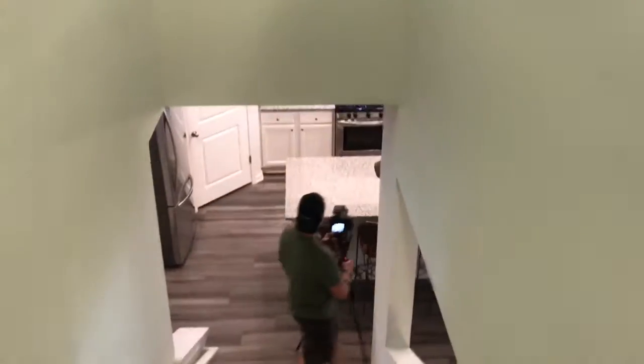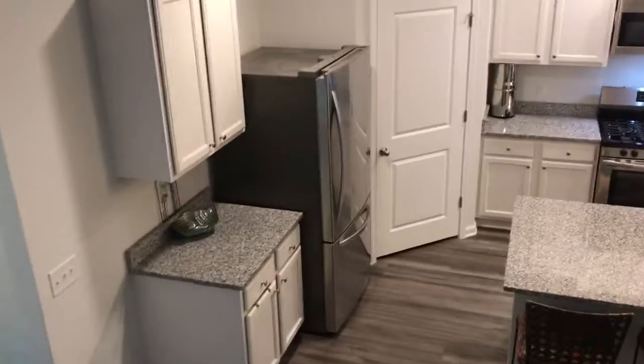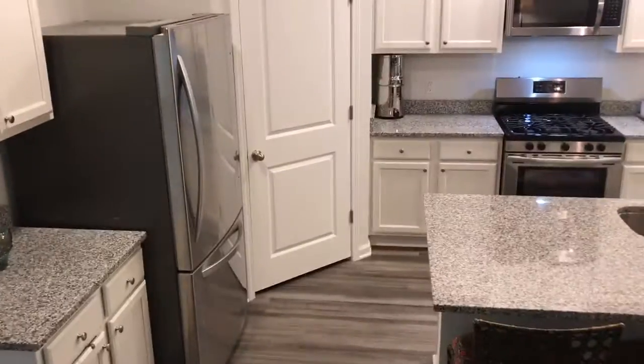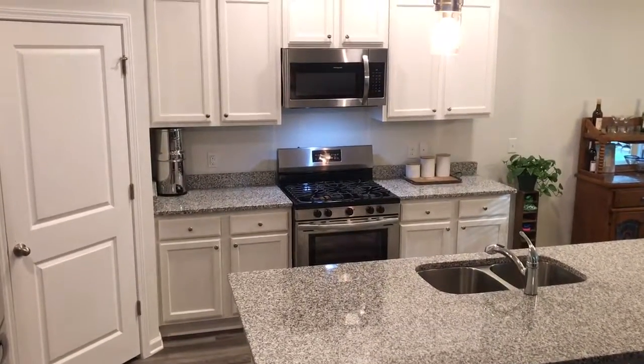Let me take you back down here. So this is 39 Spirit Way. We're going to be listing this for $299,900. Coming on the market this week. Give me a call if you guys want to see it. Take care.